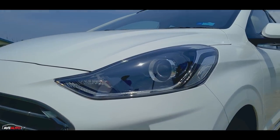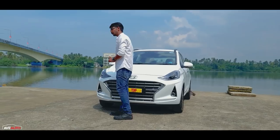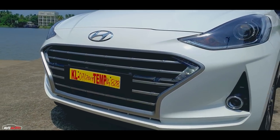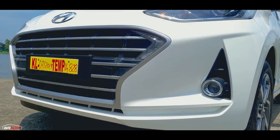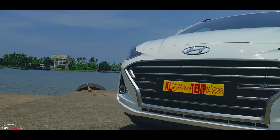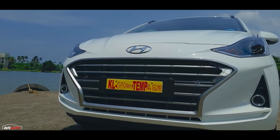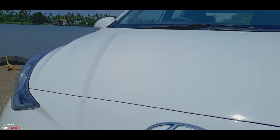The headlight design is a funky design with a smoke effect. Halogen projectors are used — not LED units. The main competitor has LED headlamps. It has projector fog lamps. The front also features nice air dams and crease lines — a beautiful design.